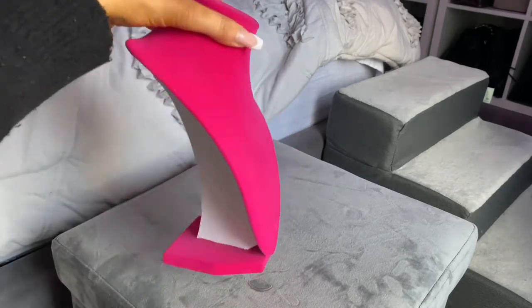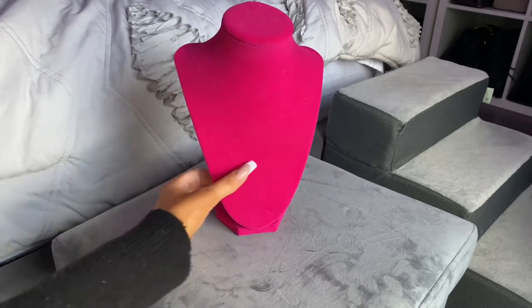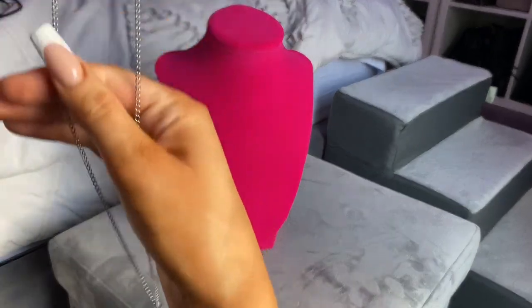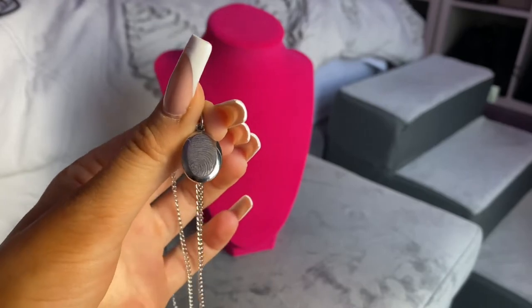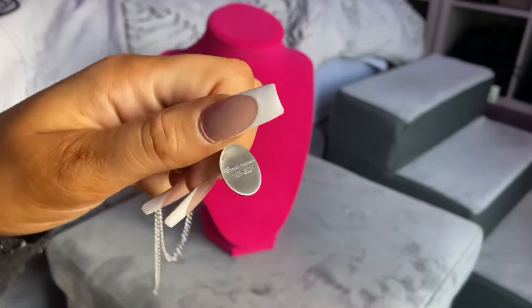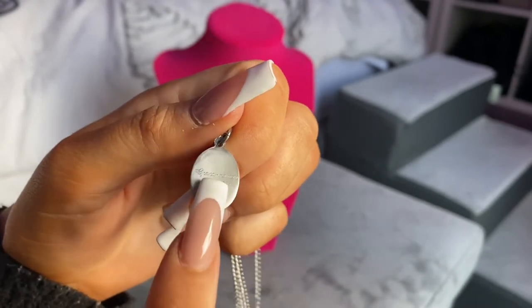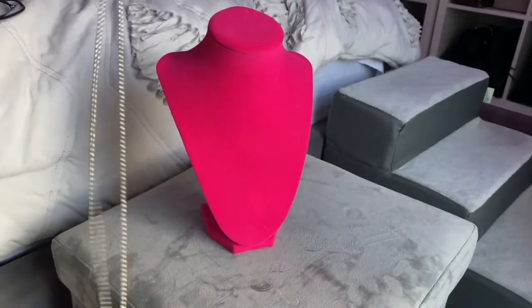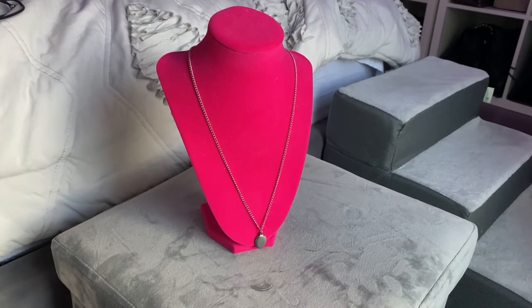Let's start with my necklace holder — it's a pink velvety material and I got it at Michael's Crafts. There are pink, white, and black ones, but of course the pink one stood out to me. Starting with my most sentimental piece, which I just received recently: this is my grandmother's fingerprint necklace. My grandmother passed away in June of this year. She had arranged before she passed to put her fingerprint on a necklace for me, and we added the date — it says 'Grandmama' with her date of birth and date of death. This is super sentimental to me, very emotional to even hold.